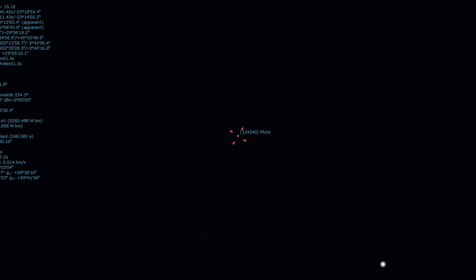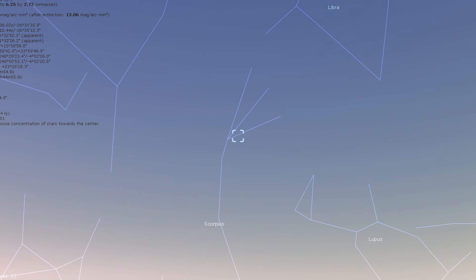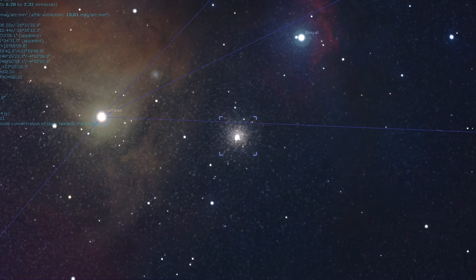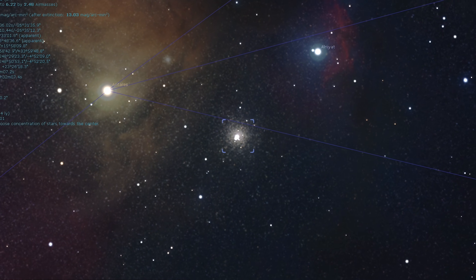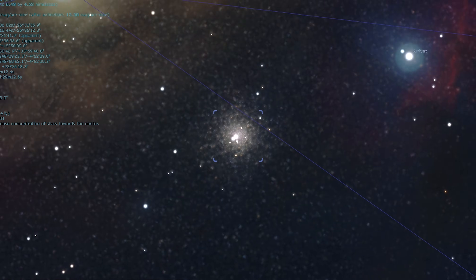After that little solar system adventure, we're going to head out far into deep space and take a look at Messier 4, a globular cluster. Messier 4 is a neat little globular star cluster conveniently located between Antares and Alniat in the constellation Scorpius. M4 shows some resolution with averted vision at around 40 times magnification. Doubling the magnification will reveal a prominent bar of stars intersecting the cluster's core. Globular star clusters are absolutely spectacular to view through a telescope — specifically with large aperture and under dark skies. Almost nothing beats the sight of a globular cluster through an eyepiece if you have the right equipment under the right conditions.